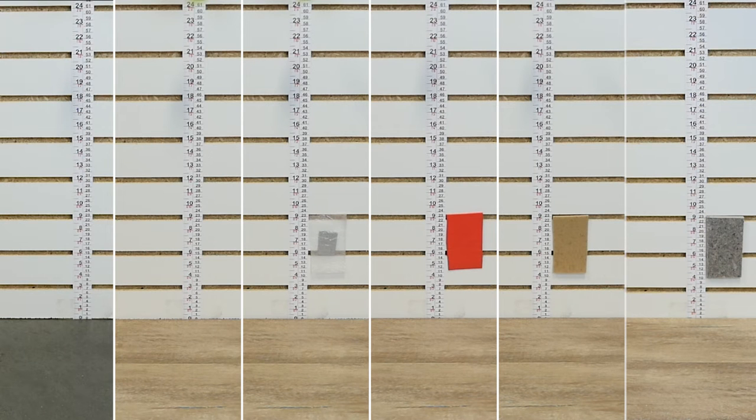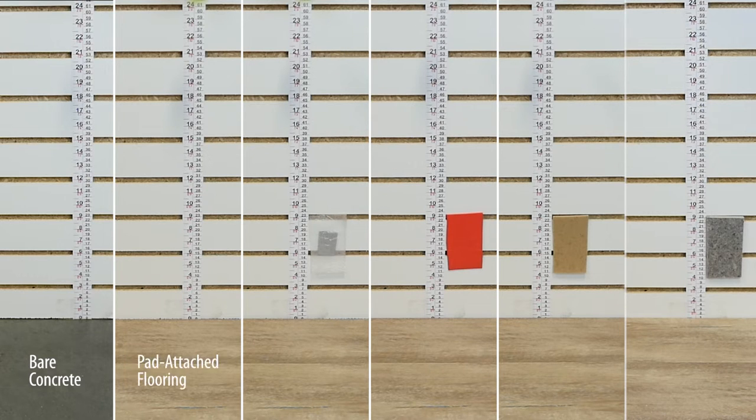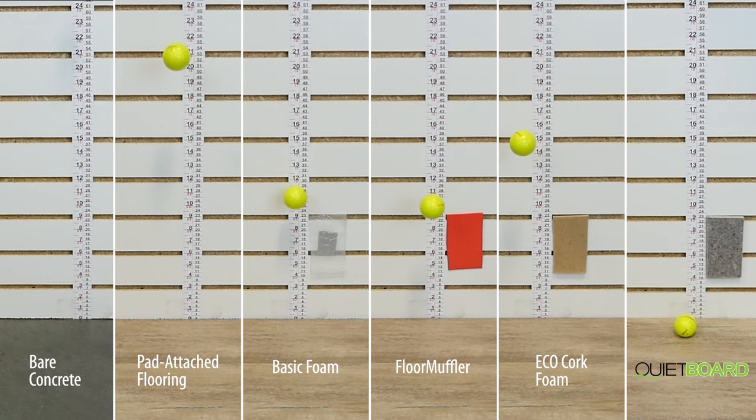In this simple impact demonstration, golf balls were dropped from a height of 36 inches onto bare concrete, pad-attached flooring without additional underlayment beneath, and then the same pad-attached flooring with the upgrade underlayments.